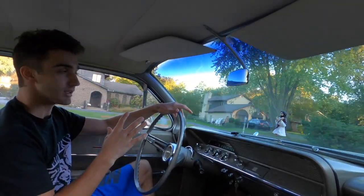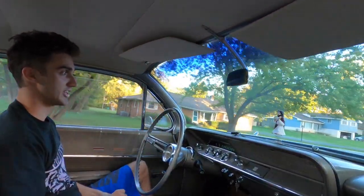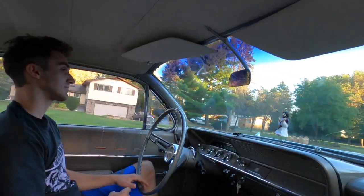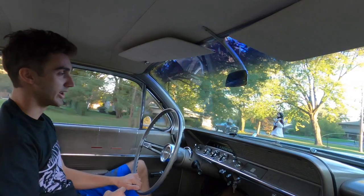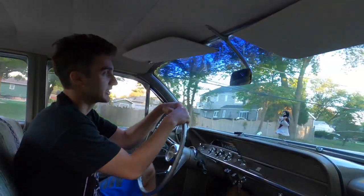These cars actually retailed for I believe $2,800 in 1962. Can you imagine paying $2,800 for a brand new car? Obviously with inflation, $2,800 back then is a lot more than $2,800 is now, but that's just so crazy — you could go somewhere and buy this absolute massive boat of a car for $2,800.